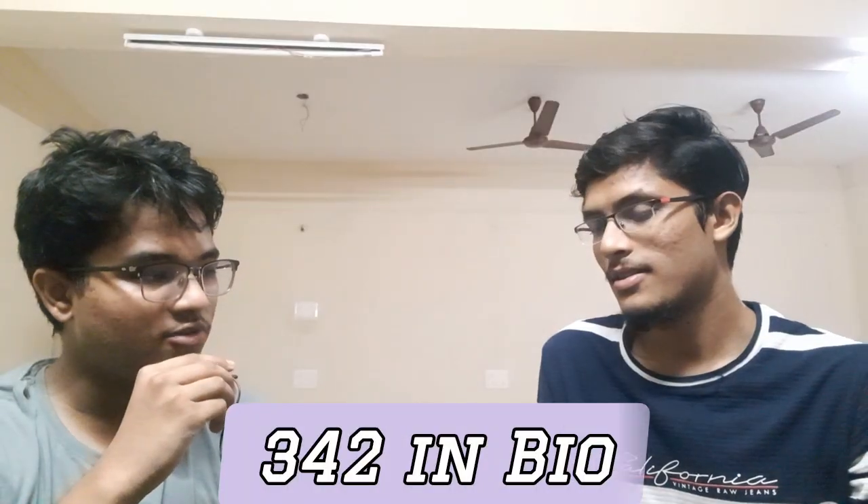Suhail, can you share a little bit about your biology, physics, and chemistry scores? I have scored 342 in biology, physics is 77, and chemistry is 123. Okay Suhail, you have scored 342 in biology — so how did you follow your strategy? How did you prepare yourself?